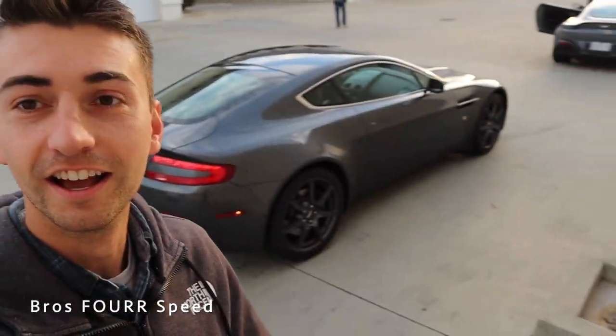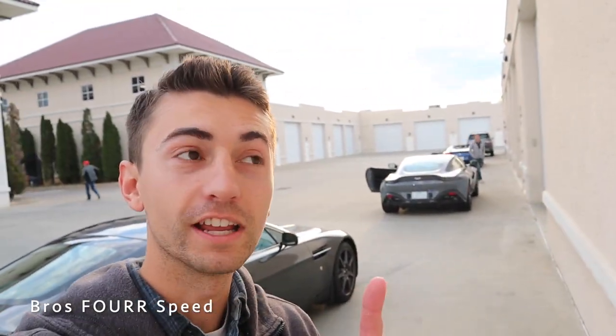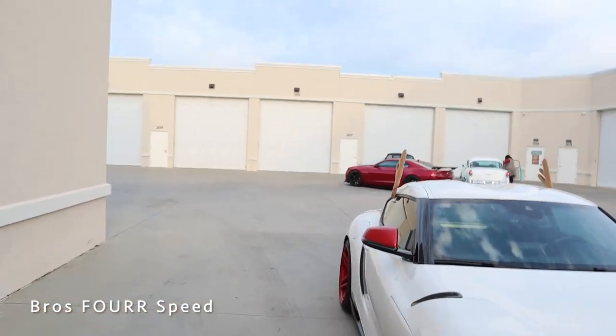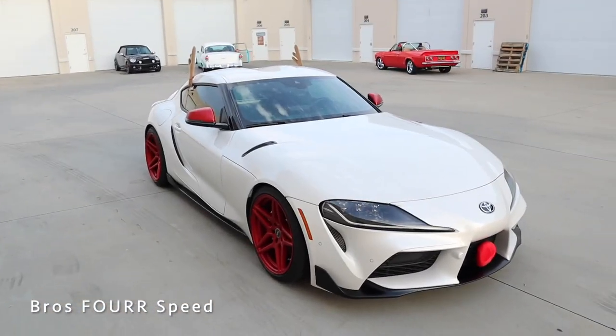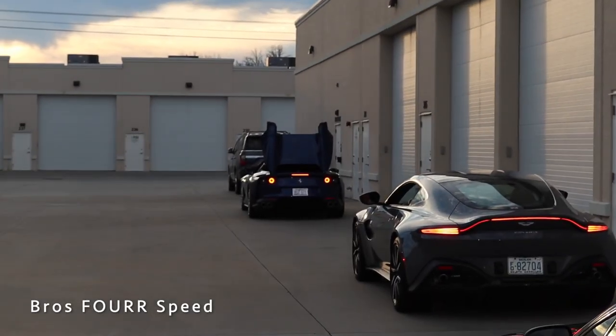Alright guys, we have arrived at the shop. We got a bunch of sweet cars here — an Aston Martin V8, a new Aston Martin, a Ferrari 812 GTS I believe up front, a Camaro making a ton of noise, and then a quick look at the Supra. Check it out — we got the Ferrari way up there. Really, really cool lineup of cars today.